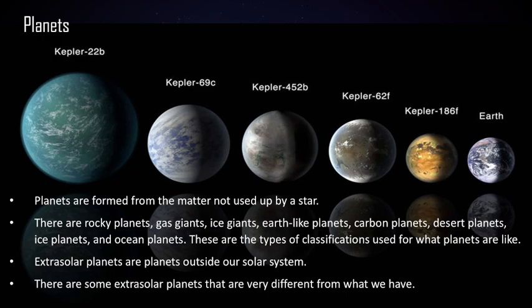The last part is about planets. Planets are simply formed from the matter not used up by the star. There are many different types: rocky planets like Earth, gas giants like Jupiter and Saturn, ice giants like Uranus and Neptune, Earth-like planets with similar atmospheres to Earth (which we have not observed yet but may exist), carbon planets made in solar systems with more carbon than oxygen (thought to be possible near the center of the galaxy), desert planets like Mars with very little or no water, ice planets, and ocean planets whose entire surface is covered in water.